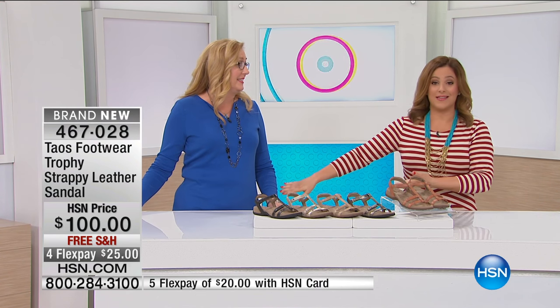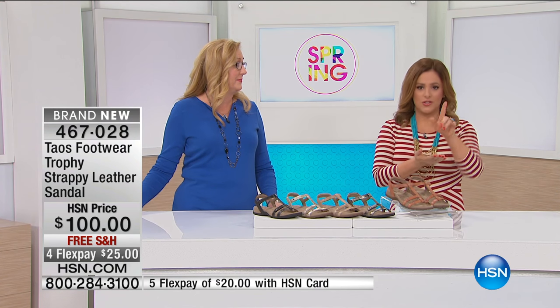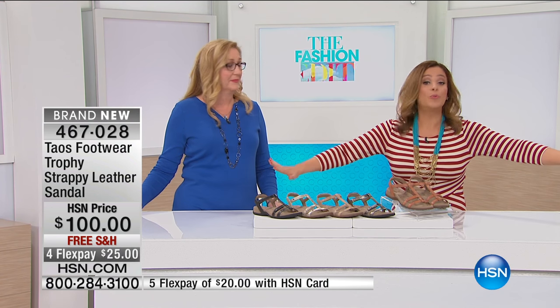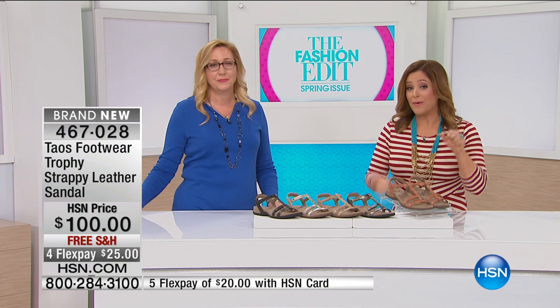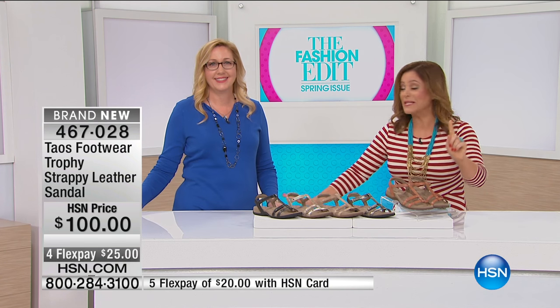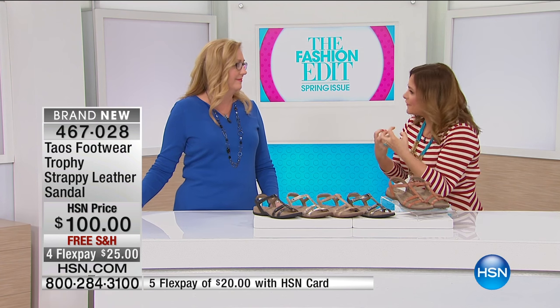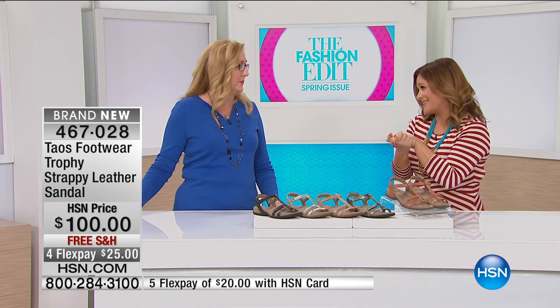First time ever using them — I slipped my foot in, zero break-in. I walked for two hours with my baby stroller and didn't get one blister. Unbelievable. The quality and softness and the support you get — congratulations and thank you for bringing Taos to HSN.